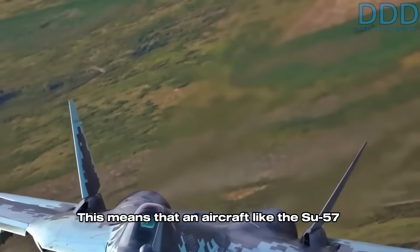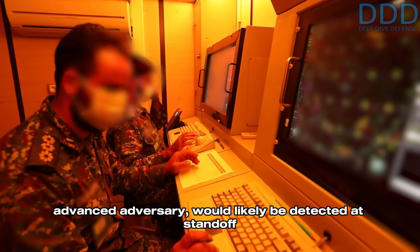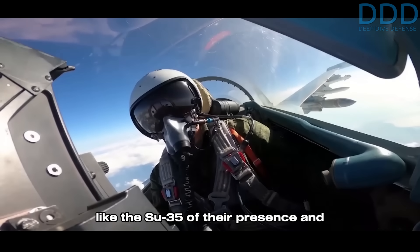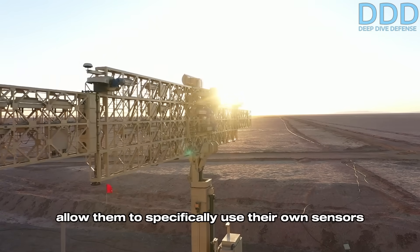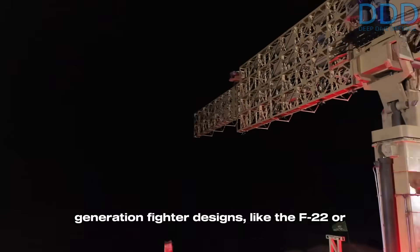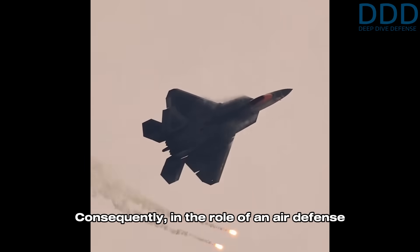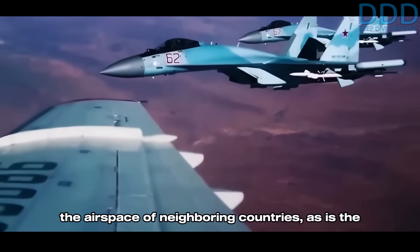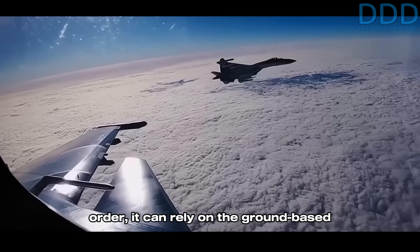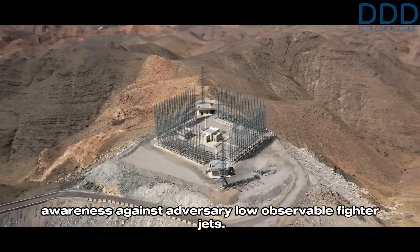This means that an aircraft like the Su-57 or F-35, when confronting a technologically advanced adversary, would likely be detected at standoff ranges, which would warn 4.5 plus-plus generation fighters like the Su-35 of their presence and allow them to concentrate their own sensors to detect and lock onto them. This principle also holds true for other fifth-generation fighter designs like the F-22 or the Chinese J-20. Consequently, in the role of an air defense fighter conducting hit-and-run operations into the airspace of neighboring countries — as is the case for Iran and its Su-35s on order — it can rely on the ground-based integrated air defense system to provide standoff situational awareness against adversary low-observable fighter jets.